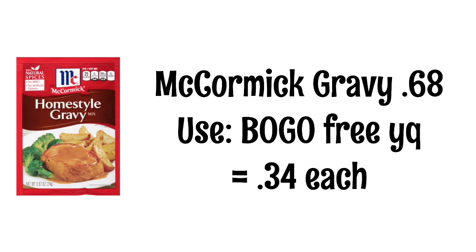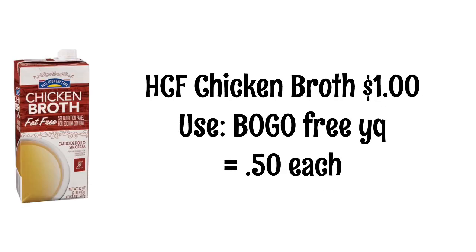McCormick gravy mixes are $0.68. We have a buy one get one free yellow coupon, and that will make them $0.34 each. Note that some varieties are $0.10 to $0.20 more. We had this deal a few weeks ago and my store was completely sold out, but I did end up getting them at a different store. Hill Country Fair chicken broths are $1. We have a buy one get one free yellow coupon, so these will be $0.50.